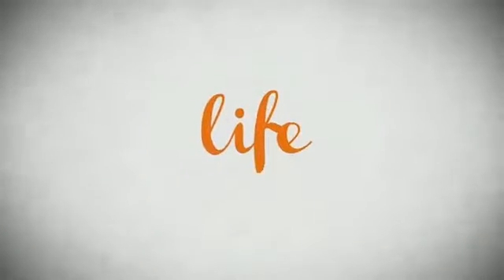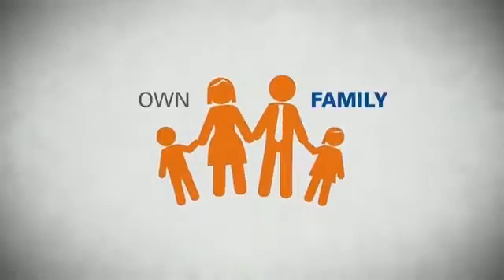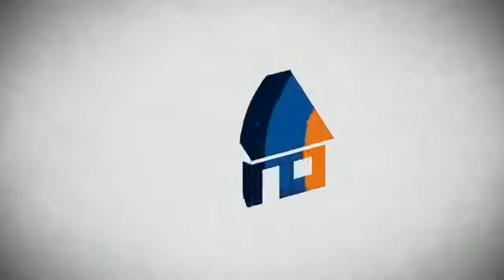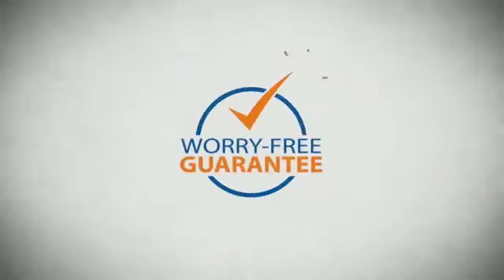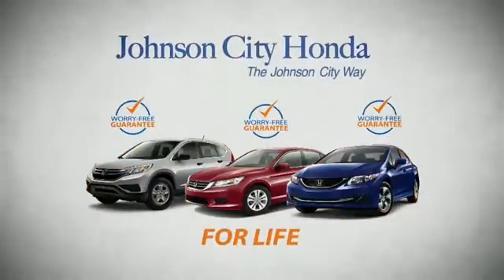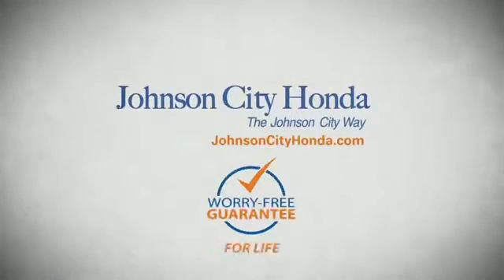Life — it's a long time to be certain about something. It's longer than you'll have any job, and longer than it takes a child to grow up and start their own family. Life is longer than it takes to get a college degree, longer than it takes to pay off a mortgage. And yet life is how long Johnson City Honda stands behind your new or quality pre-owned vehicle, because we want you to be our customer for life — a lifetime warranty at no extra cost.